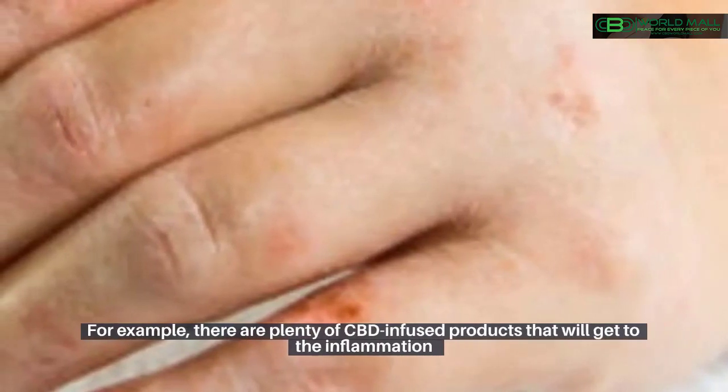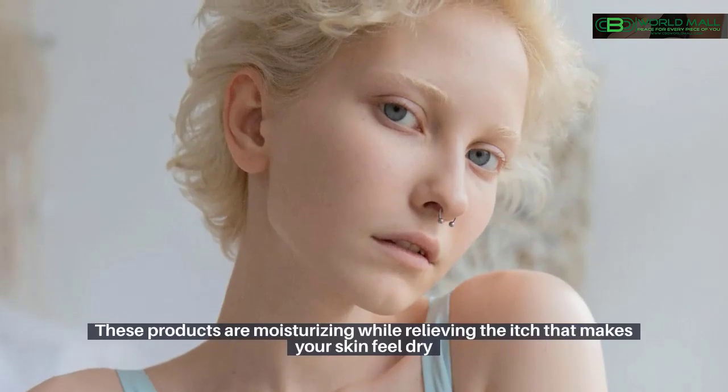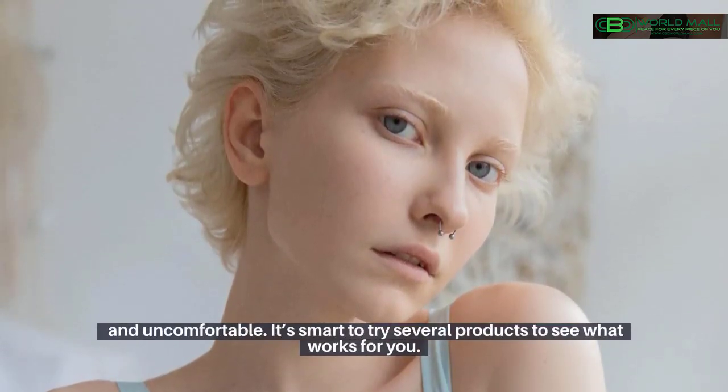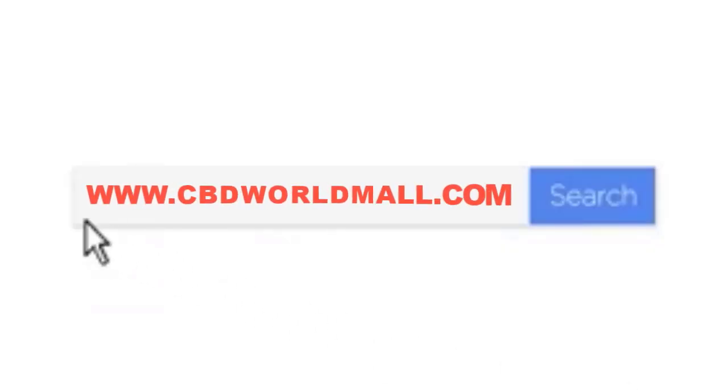There are plenty of CBD-infused products that will get to the inflammation and help alleviate the symptoms of eczema. These products are moisturizing while relieving the itch that makes your skin feel dry and uncomfortable. It's smart to try several products to see what works for you. For more information about CBD products for eczema, go to cbdworldmall.com.